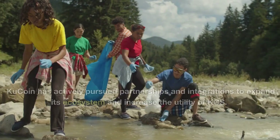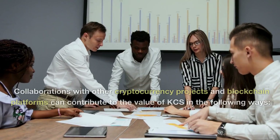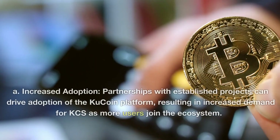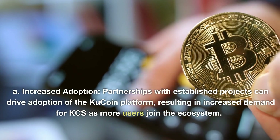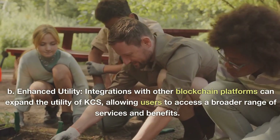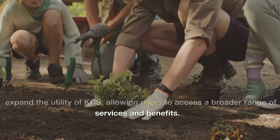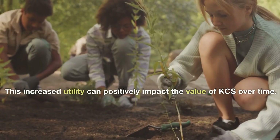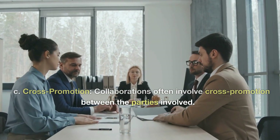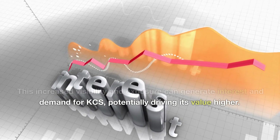KuCoin has actively pursued partnerships and integrations to expand its ecosystem and increase the utility of KCS. Collaborations with other cryptocurrency projects and blockchain platforms contribute to KCS value in several ways: partnerships with established projects drive adoption of the KuCoin platform, resulting in increased demand for KCS; integrations with other blockchain platforms expand the utility of KCS, allowing users to access a broader range of services; and cross-promotion between collaborating parties increases visibility and exposure, generating further interest and demand for KCS.